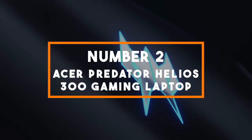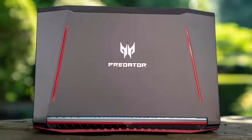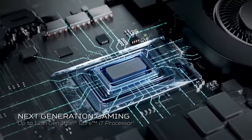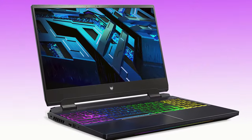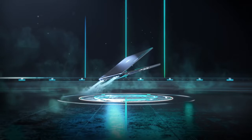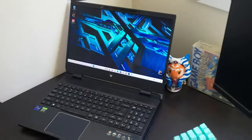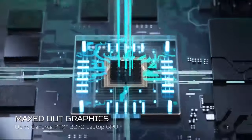Number 2: Acer Predator Helios 300. In the second spot, we have the Acer Predator Helios 300, a gaming powerhouse designed for those who demand exceptional performance. At the heart of this laptop is the Intel Core i7-11800H processor, a high-performance CPU that can handle gaming, content creation, and multitasking with ease. Paired with the NVIDIA GeForce RTX 3060 GPU, you'll experience breathtaking visuals and smooth gameplay on the laptop's 15.6-inch display. The laptop features a fast refresh rate display and Acer's advanced cooling technology. With ample RAM and storage, you can run multiple applications smoothly and store your game library without compromises.